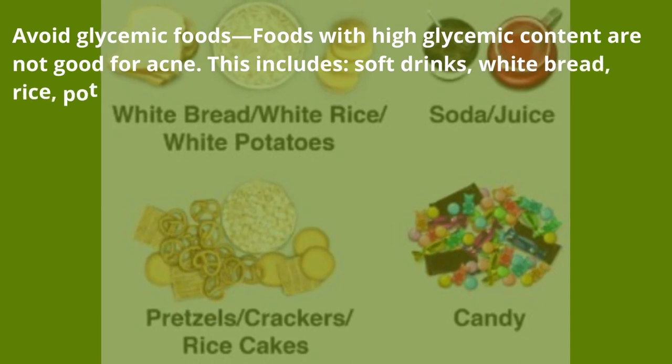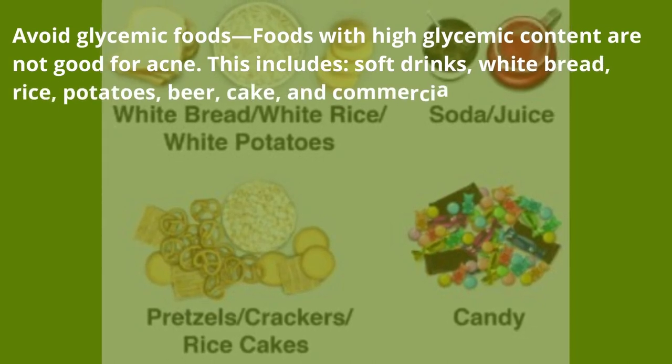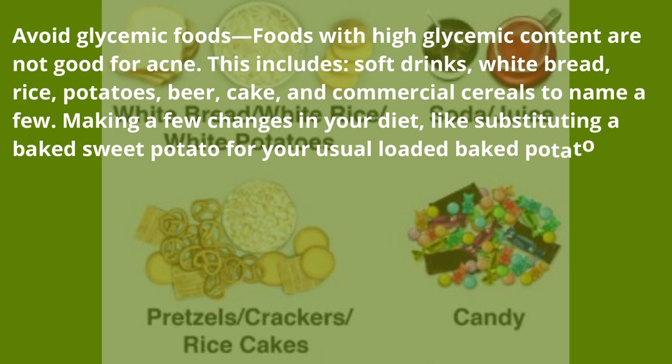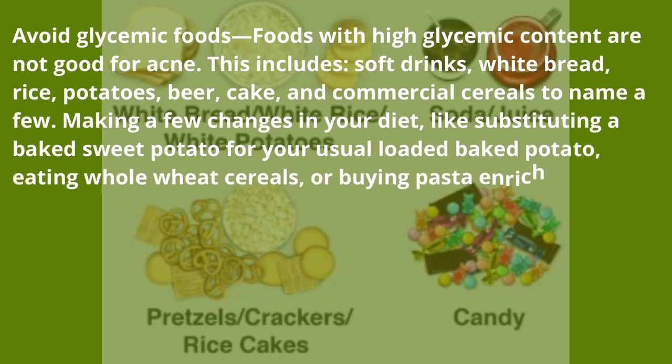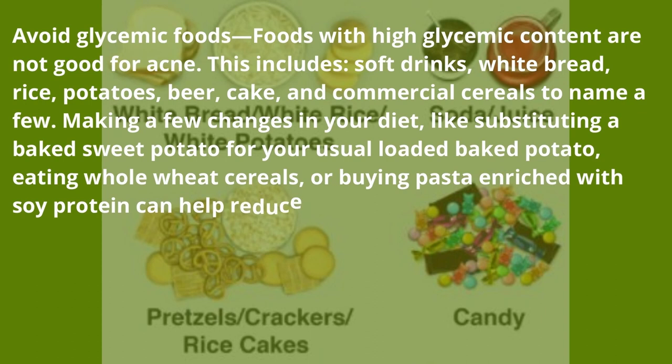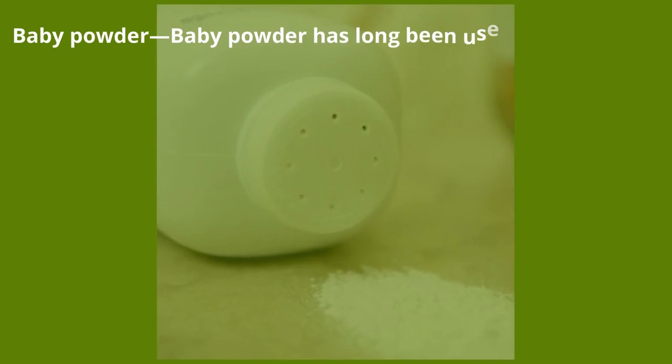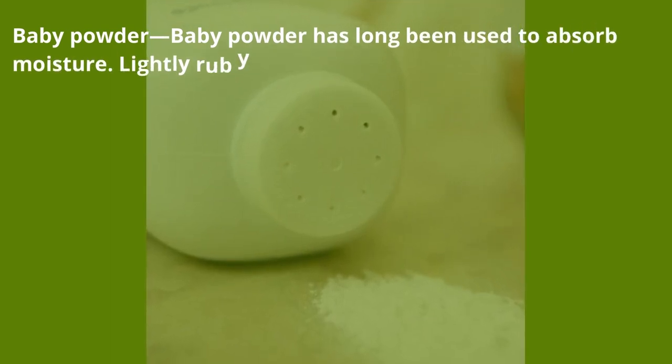Avoid glycemic foods — foods with high glycemic content are not good for acne. This includes soft drinks, white bread, rice, potatoes, beer, cake, and commercial cereals, to name a few. Making a few changes in your diet, like substituting a baked sweet potato for your usual loaded baked potato, eating whole wheat cereals, or buying pasta enriched with soy protein, can help reduce your glycemic intake.